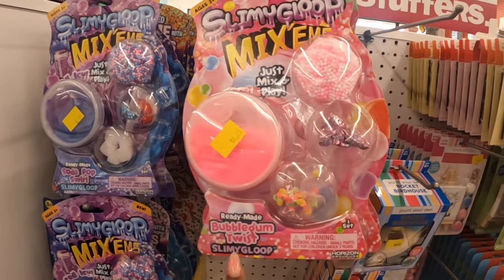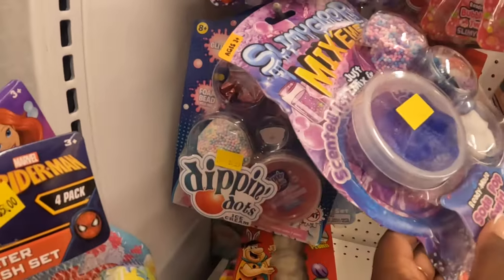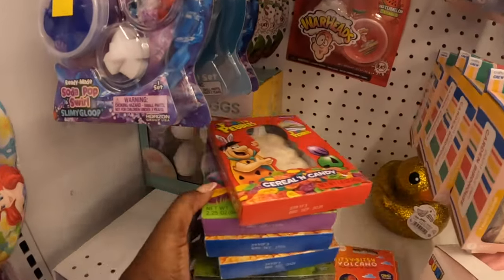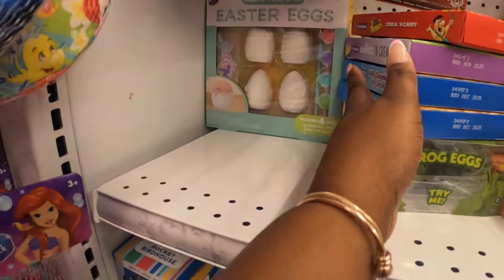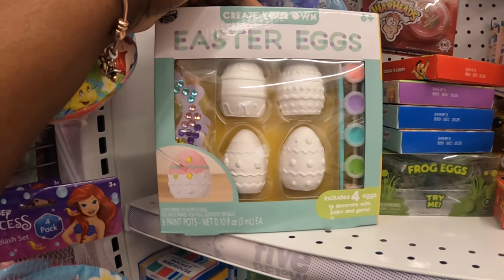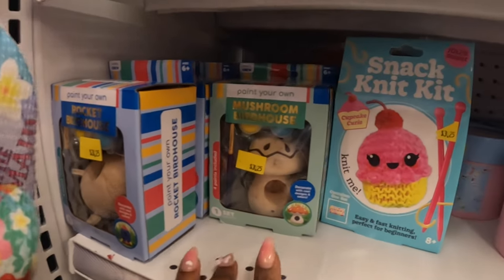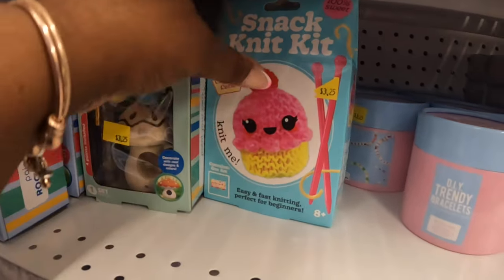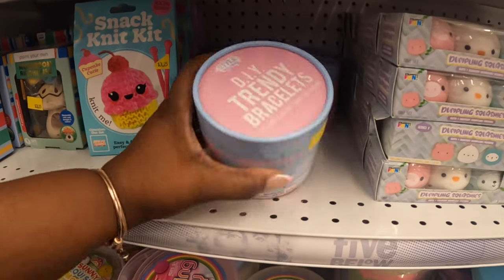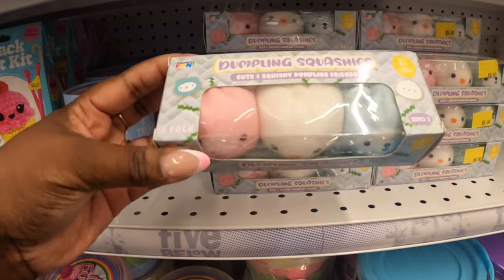There's bubble gum, twisted soda pop swirl. They have dip and dye slimey goop mix-ins — soda pop and more. They have these Easter eggs right here, create your own Easter eggs, and a mushroom birdhouse. A few cute little snack nick kits, DIY trendy bracelets at $3.25, a dumpling, and some squishies.